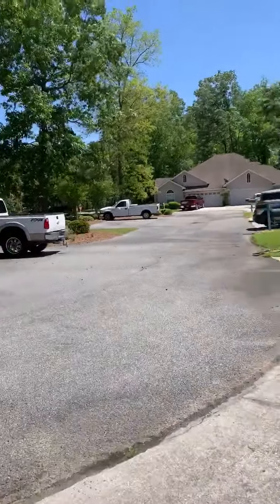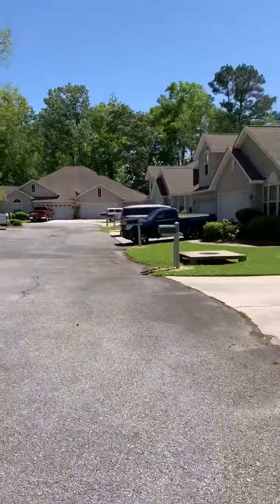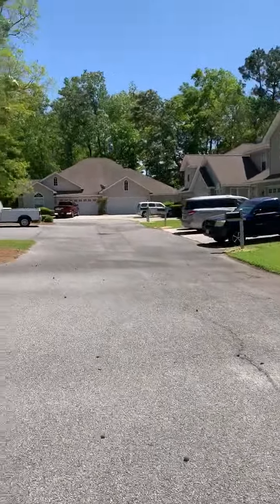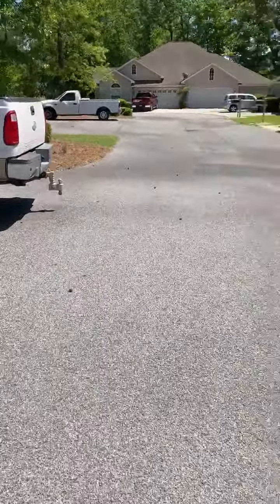There's one more unit just like this right here, so there are two groups of townhomes. I'm going to get these loaded and send them to you.